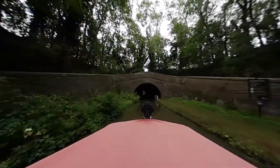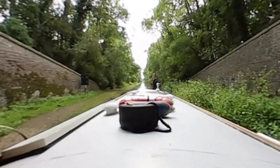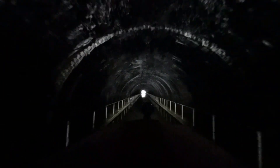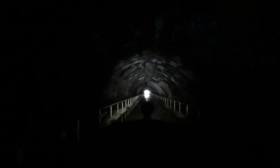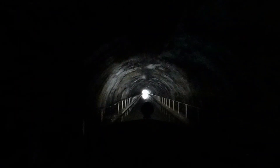The new tunnel, which I'm going through today, is 250 meters long. As you can see, it is a very generous size, allowing two boats to pass, and it even has a towpath on both sides.